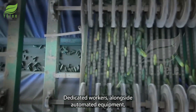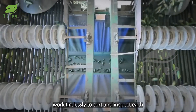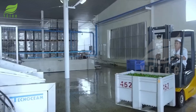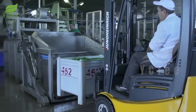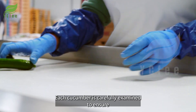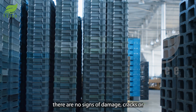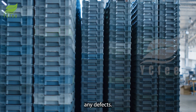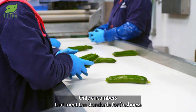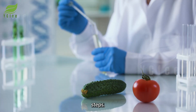Dedicated workers, alongside automated equipment, work tirelessly to sort and inspect each cucumber. Each cucumber is carefully examined to ensure there are no signs of damage, cracks, or any defects. Only cucumbers that meet the standards for freshness and quality are allowed to move on to the next processing steps.